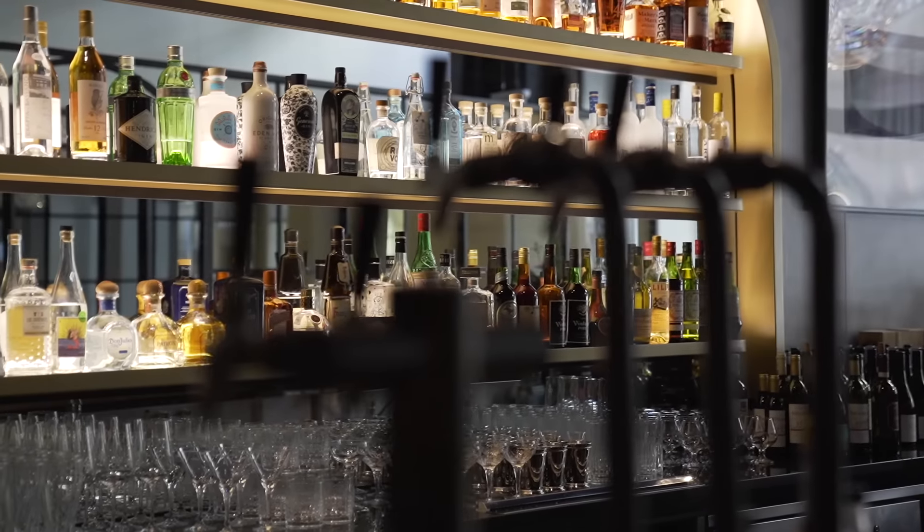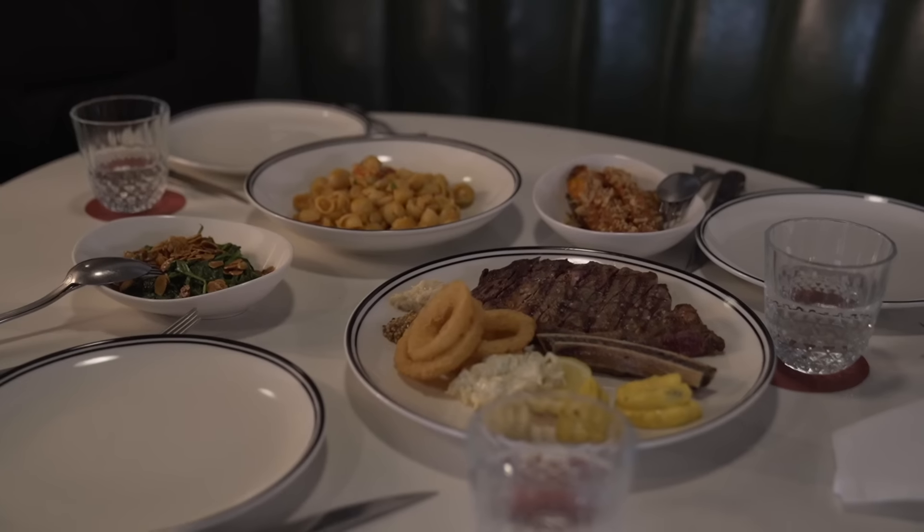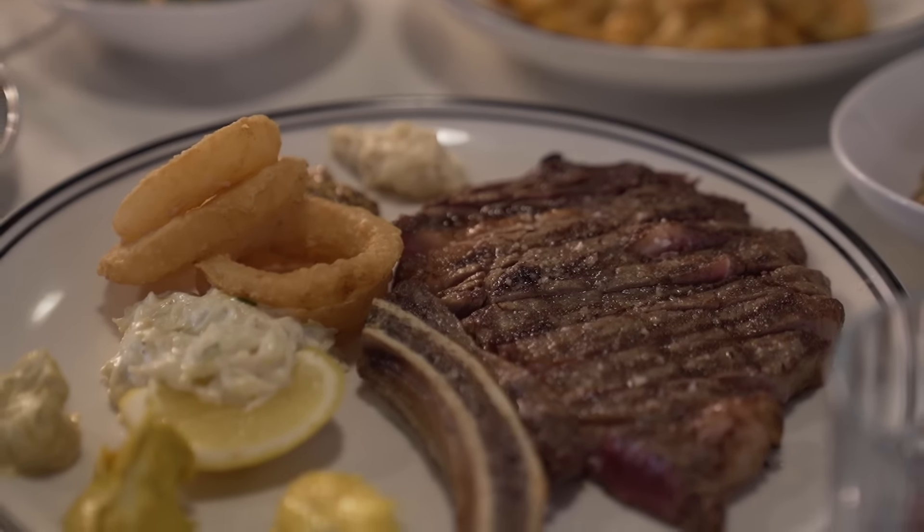We wanted a venue that had a really strong beverage offering and then just familiar, comfortable food, with a real focus on execution, delivery, and the atmosphere of the dining rooms. That was the key focus point.